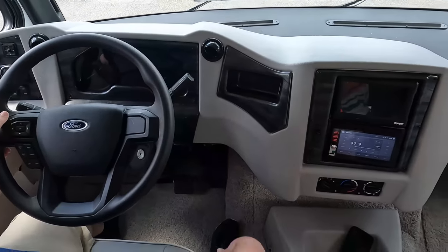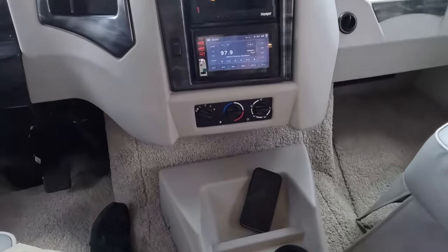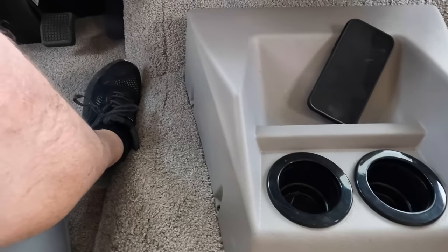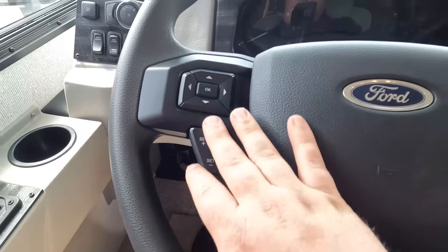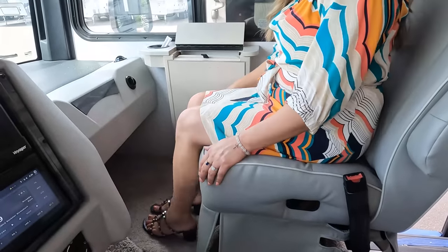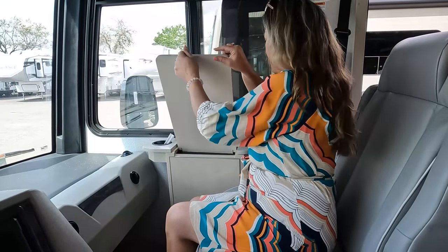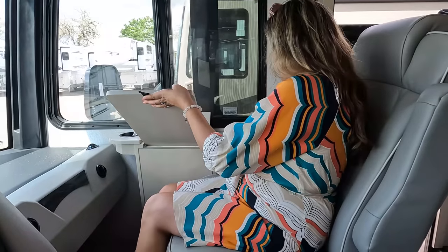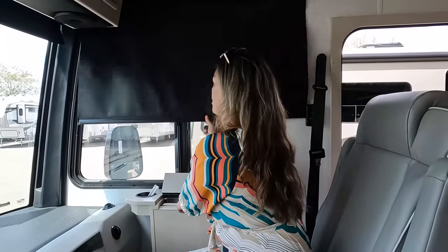There's plenty of space at my feet, a nice place to set your cell phone down, and cameras right there. The co-captain seat has cup holders. The 7.3-liter, very nice steering wheel, cruise control — all your buttons. Both seats do swivel, and there's a little computer tray. There's an electrical outlet over here, a USB port, and privacy shades.